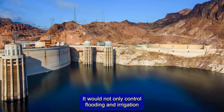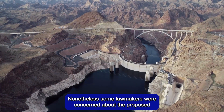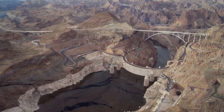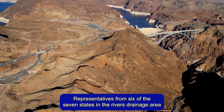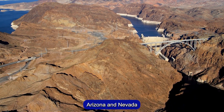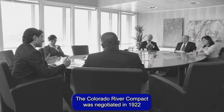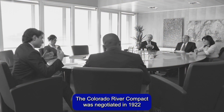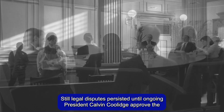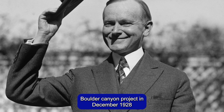It would not only control flooding and irrigation, but also generate and sell hydroelectric power to recoup its costs. Nonetheless, some lawmakers were concerned about the proposed $165 million price tag. Representatives from six of the seven states in the river's drainage area — Colorado, Wyoming, Utah, New Mexico, Arizona, and Nevada — were concerned that the water would predominantly flow to California. The Colorado River Compact was negotiated in 1922 by Secretary of Commerce Herbert Hoover to distribute the water fairly among the seven states. Legal disputes persisted until President Calvin Coolidge approved the Boulder Canyon project in December 1928.